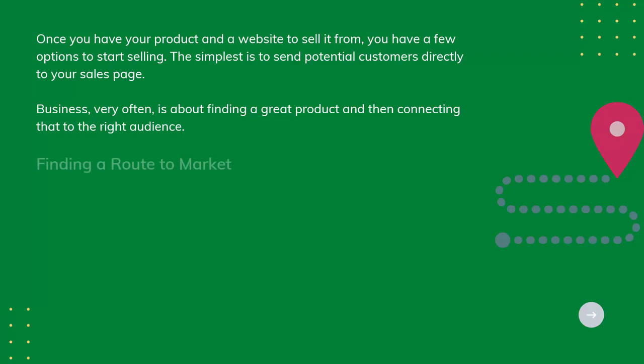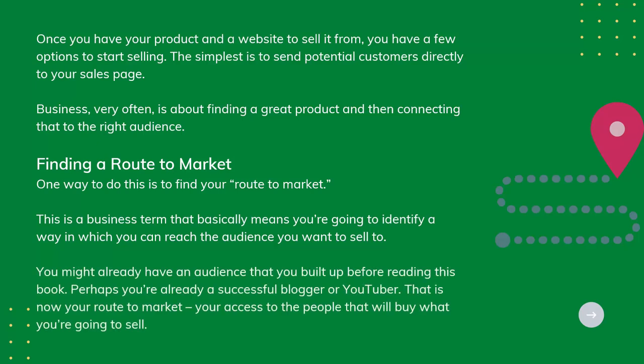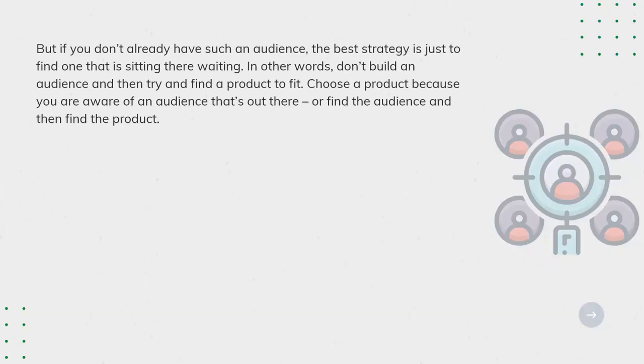Finding a route to market: one way to do this is to find your route to market. This is a business term that basically means you're going to identify a way in which you can reach the audience you want to sell to. You might already have an audience that you built up before reading this book.